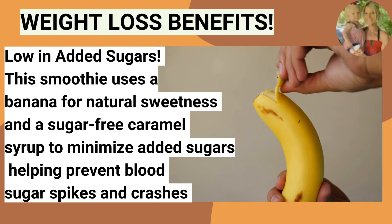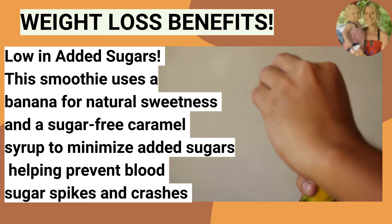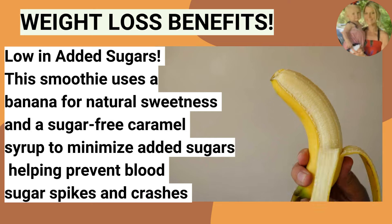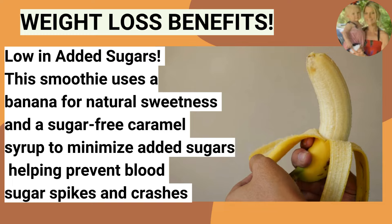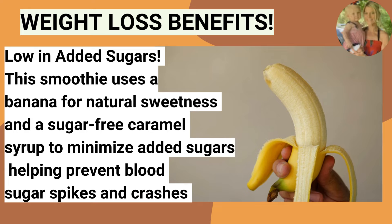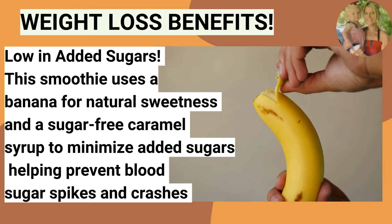If you have a sweet tooth, this is the smoothie for you — and it's still low in added sugars. This smoothie uses a banana for natural sweetness and sugar-free caramel syrup to minimize added sugars, helping prevent blood sugar spikes and crashes. These are so important to pay attention to along your weight loss journey.